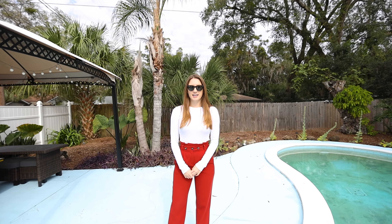Hi, I'm Ksenia with Pioneer Woods Realty and today I want to show you around my newest listing. It's a three bedroom, two bathroom pool home in Seminole Heights.